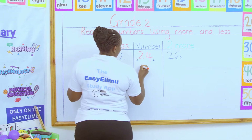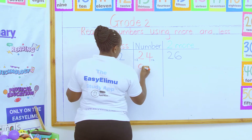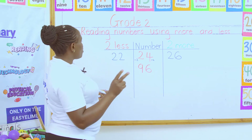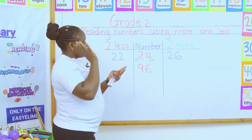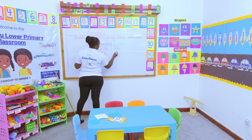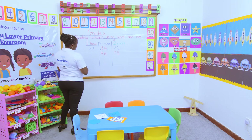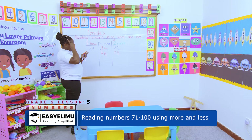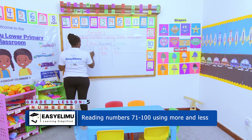Now we come here. We are on 96. Two more and two less. What does two more mean? Two more means 96 plus 2. We do 96 in the head, two fingers out. So we say 96, 97, 98. So the answer is 98. Now counting backwards — two less, 96 take away 2. 96 in the head, two fingers out. We say 96, 95, 94. So the missing number here is 94. Very good.